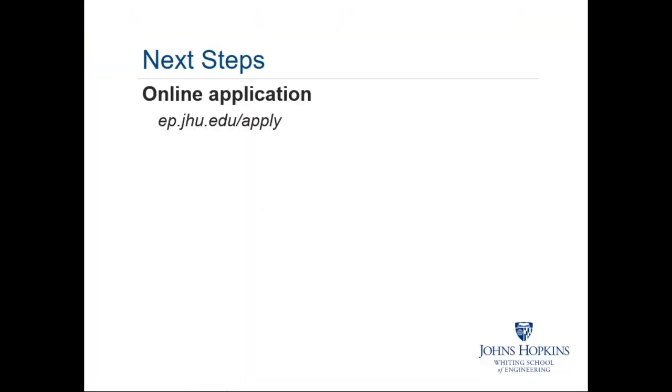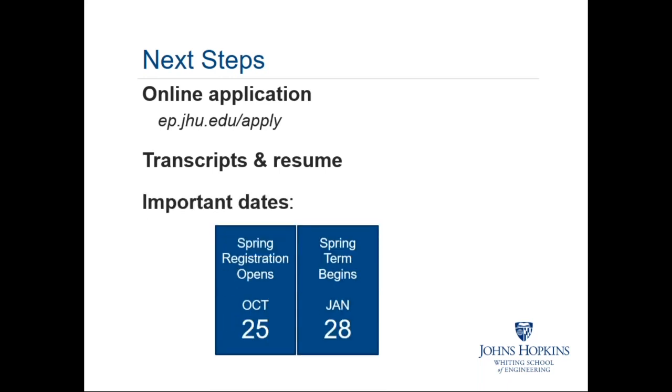Let's quickly review next steps. If you're interested in starting, your first step is to submit your application, then submit your transcripts and professional resume. The important dates to remember: spring registration opens October 25th, right around the corner, and the spring term begins January 28th.